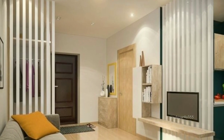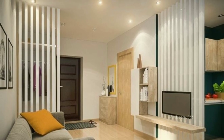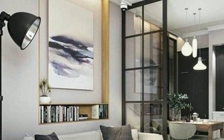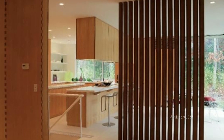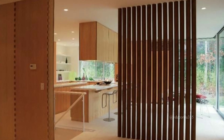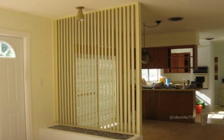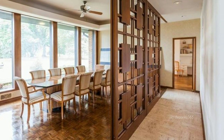Today we have something exciting to share with you. We will be talking about room dividers. If you want to create a private space in your room without building walls, a room divider is the perfect solution. Whether you live in a big house or a small apartment, a room divider can be a game changer.